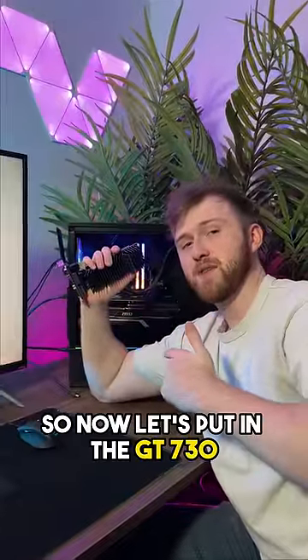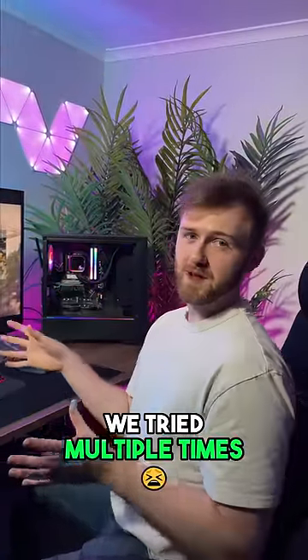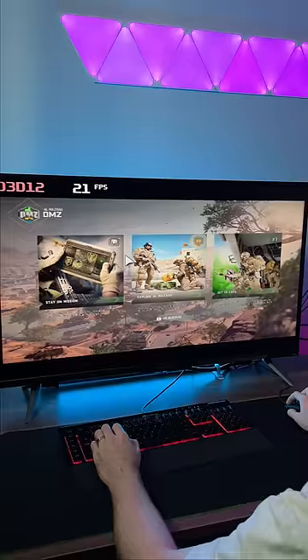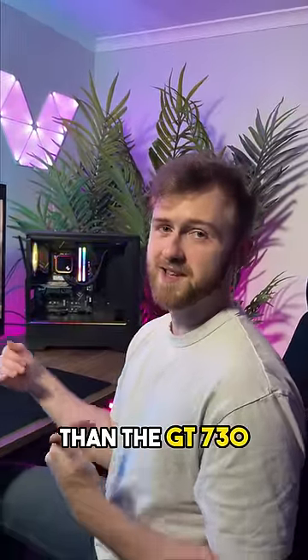So now let's put in the GT 730 and see what FPS we get. We've got the GT 730 in the PC. We've tried multiple times on multiple different resolutions to get this game to run and it just doesn't like it. This is 480p and it's still crashing. So it's pretty safe to say the RTX 4090 is at least 29 times better than the GT 730.